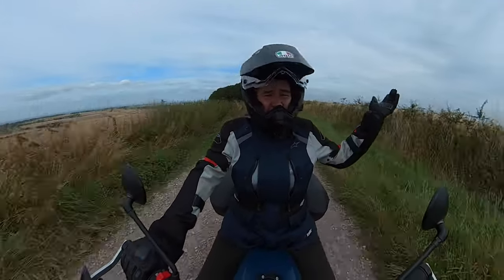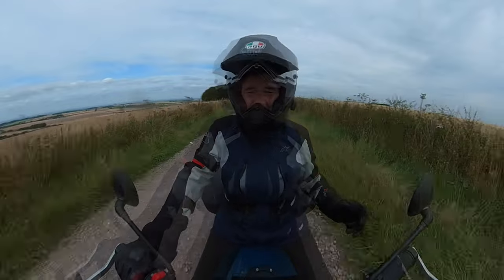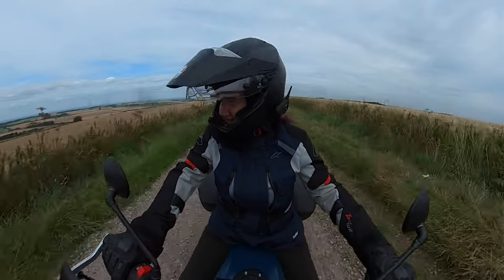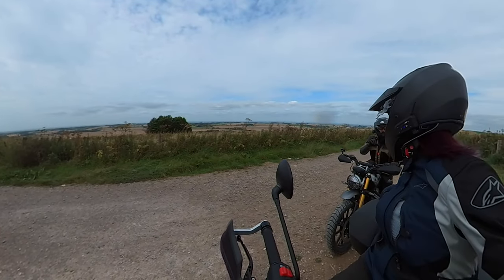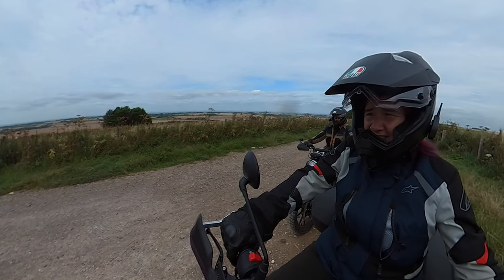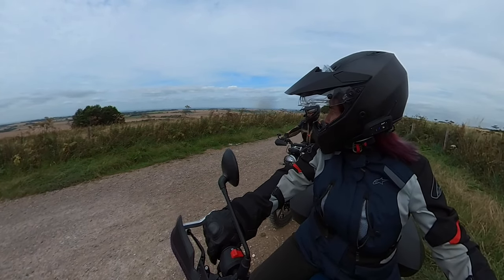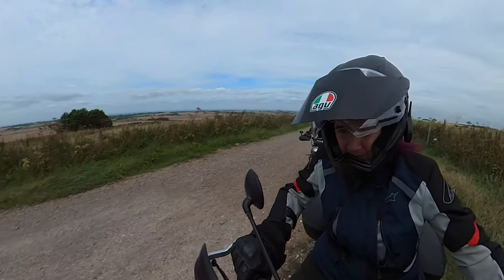Here we are on top of the ridgeway, one of our favourite spots. Just asking ground control if we're stopping for lunch here. We decide to head to the hill fort and have lunch up there instead - just got to think how to get there. We'll carry on a little bit further and go find a lunch spot.